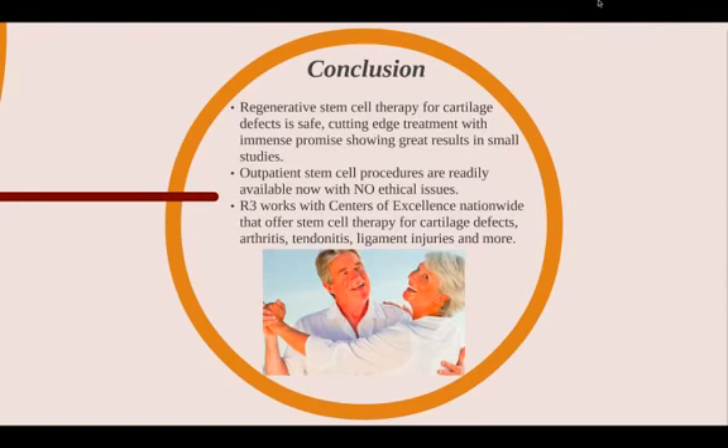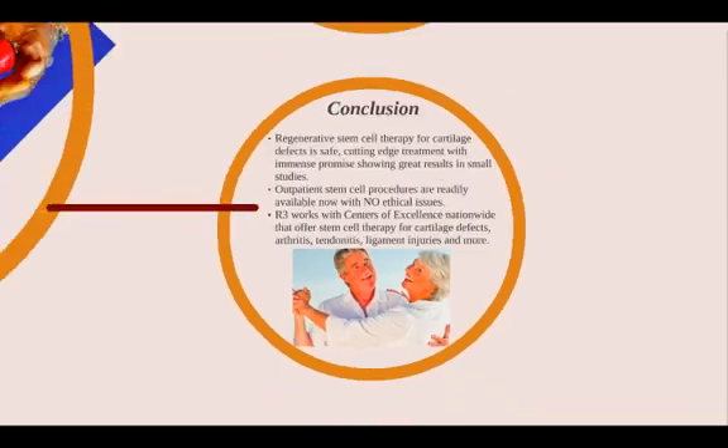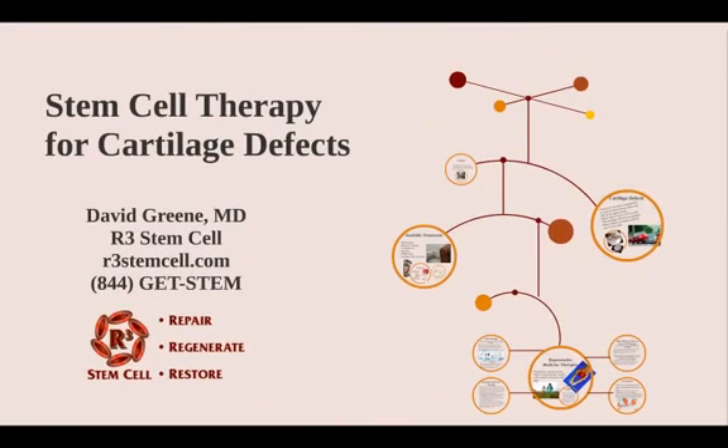In conclusion, regenerative stem cell therapy for cartilage defects is safe and a cutting-edge treatment with immense promise, showing great results in numerous small studies. These are outpatient stem cell procedures that are readily available now with no ethical issues. R3 currently works with centers of excellence nationwide that offer these stem cell therapies for cartilage defects, arthritis, tendinitis, ligament injuries, and more. Visit us today at r3stemcell.com or call us at 844-GET-STEM. I'm Dr. David Green with R3 Stem Cell — thank you very much for joining us today.